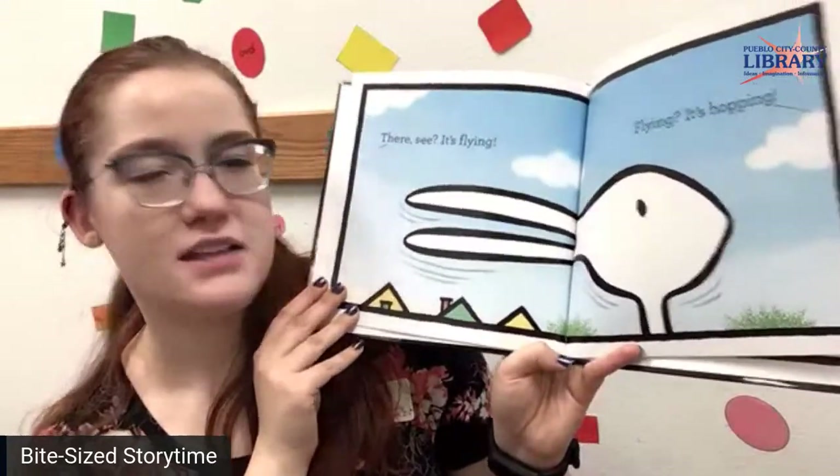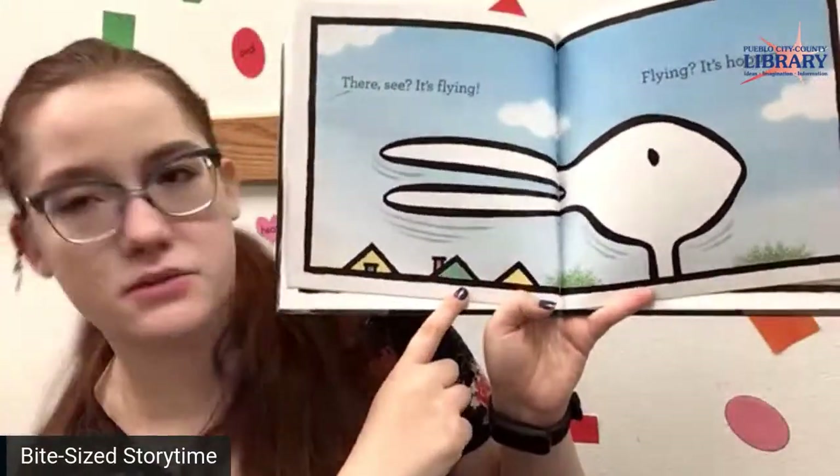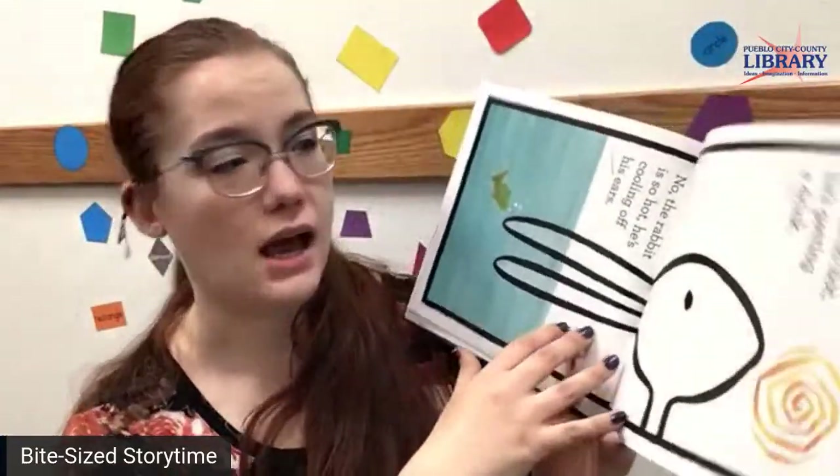It's flying! Flying? It's hopping. There he goes. And we've got some houses here — so he could be flying above the houses or hopping really high up.